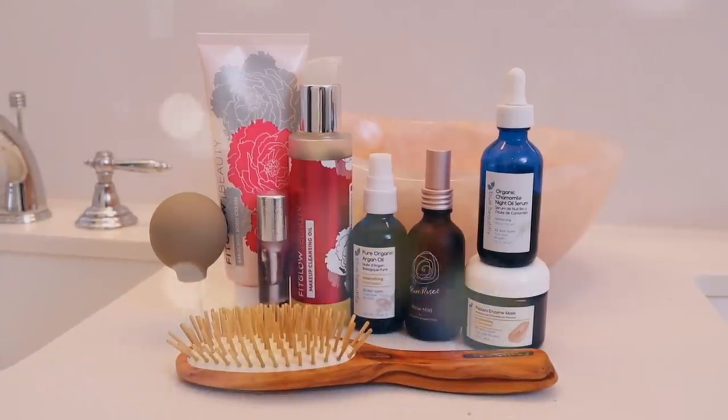And yeah, that is my current hair care and skin care night routine. I love you guys so much, and I'll see you in my next video. Bye!